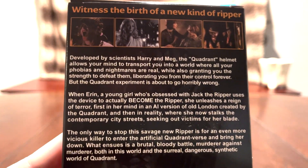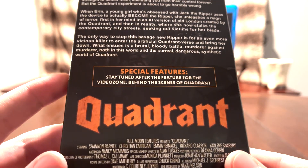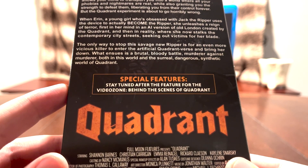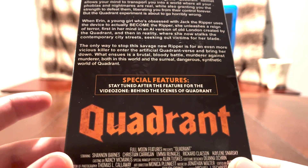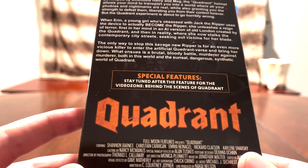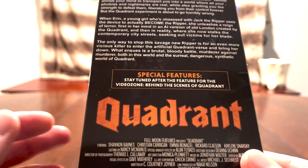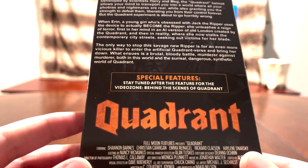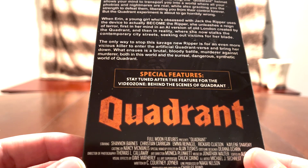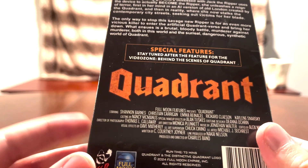The back has that same read-up if you want to pause the video and read through that. And then special features — yes, this tape does actually have bonus features: stay tuned after the feature for the Video Zone, Behind the Seeds, and Quadrant. Because what Full Moon would do back in the day, when the only way you could watch a movie was on VHS, is at the end of the tape they would have what's called the Video Zone, which is basically like a video magazine where they would talk about the movie you just watched, show some behind the scenes, talk about movies they have coming out, interview people they've worked with, and mention some of the new merch they've got coming out. So it looks like they're keeping that tradition alive with this VHS tape.